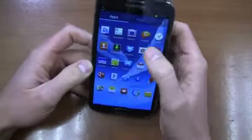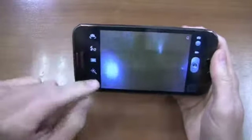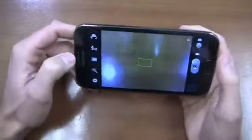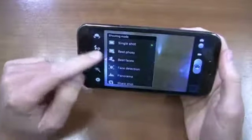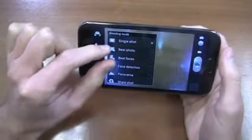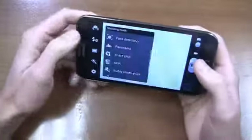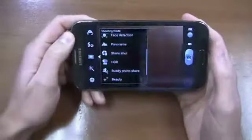This is something I'm finding particularly useful with a couple of new features. I'll come into the camera — I did a reset earlier because I had a pesky download notification that would not go away. You can see a couple of different video modes here: single shot, best photo, and best faces. I'm really a fan of these because it'll let you choose the best photo or the best faces. I'm also a fan of buddy photo share, smile shot, and share shot.